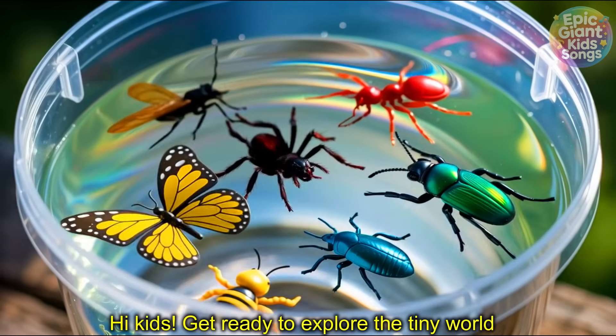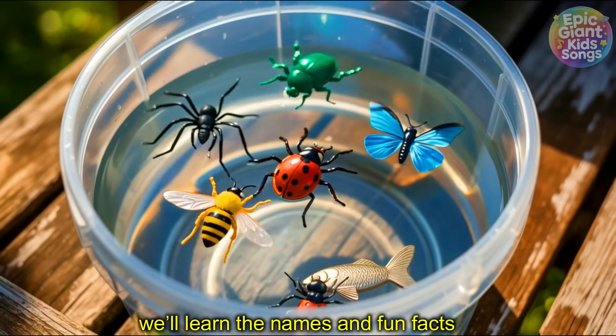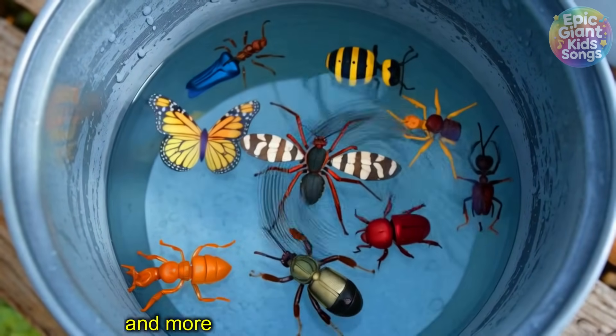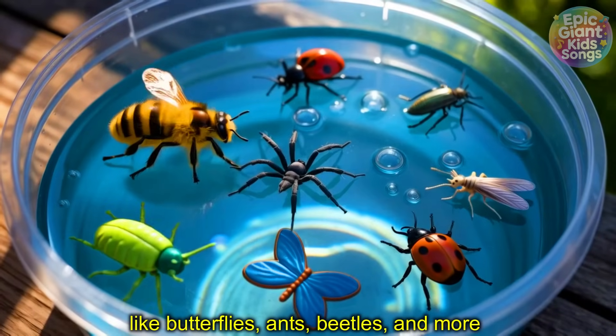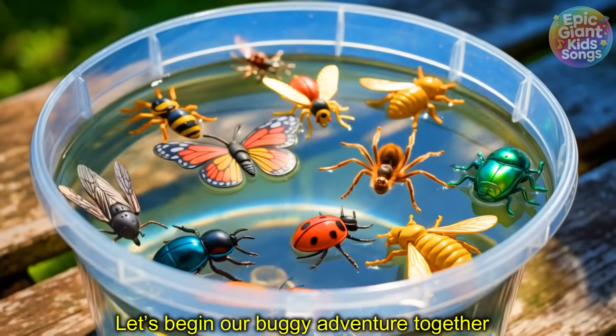Hi kids! Get ready to explore the tiny world of insects and bugs. In this video we'll learn the names and fun facts about more than 30 cool bugs like butterflies, ants, beetles and more. Let's begin our buggy adventure together!